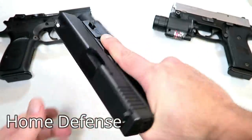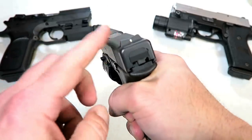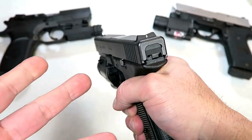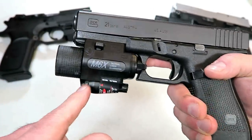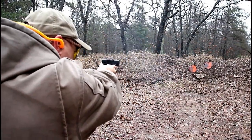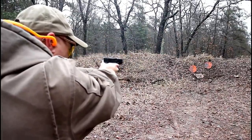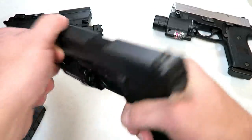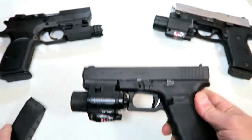We have a Glock 21 full-size handgun with a 4.6 inch barrel. This one has night sights, and that's a great idea for your home defense firearm — to have night sights and a light-laser combo, or just a light. It all depends on what you enjoy and what you've trained with. The Glock 21 Gen 4 has a 13 round magazine.